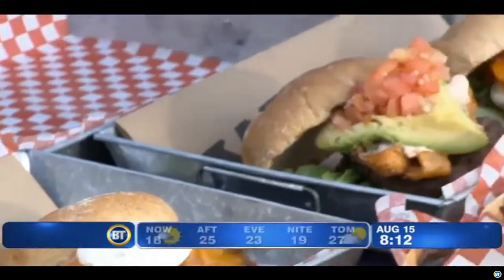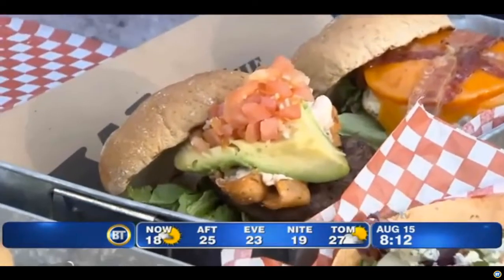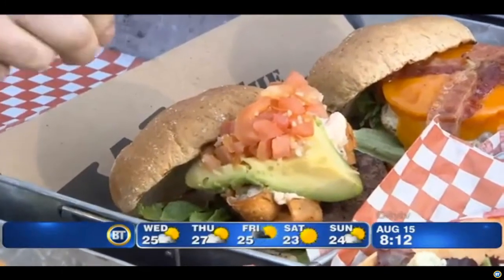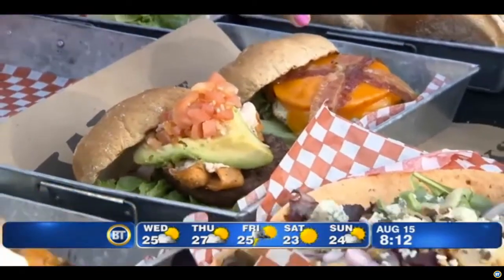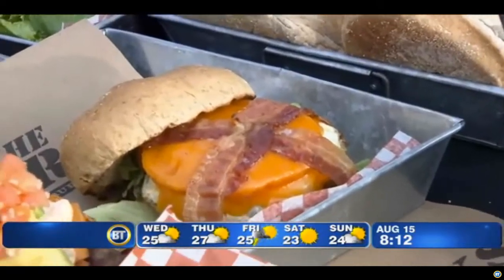This one looks like it has a lot of Spanish influence as well. Absolutely. Great little play on the name — it's called the Nacho Burger. Nacho Burger: fried tortilla rings, fire roasted cheese dip, avocado, and a nice blend of tomato garlic on top of it. This is the BLT Breakfast Burger right there.